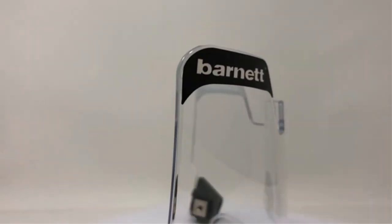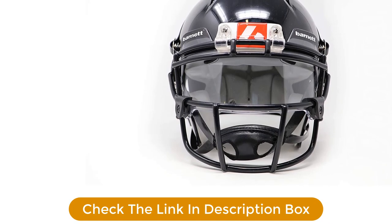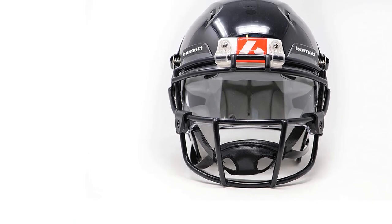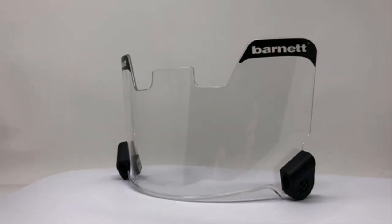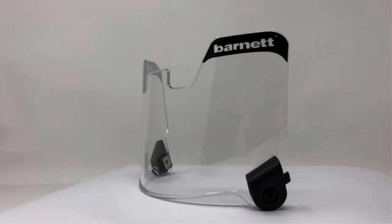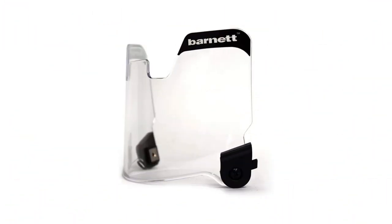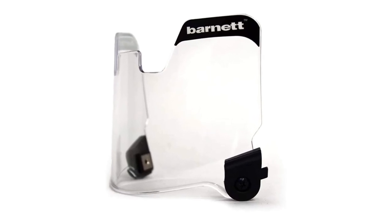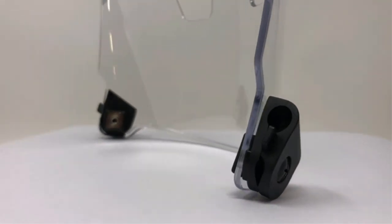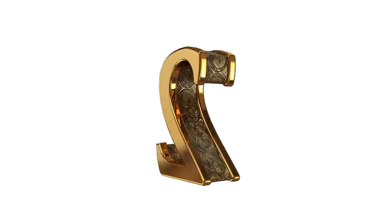The football helmet visor is equipped with a two-clip system that makes it quicker for you to put it on and take it off. It is compatible with kids and adult-sized helmets and is thick and flexible enough to help improve your performance on the field. Pros: Prevents fogging. Ideal for all weather conditions. Approved for high school, CIF, and youth leagues. Controls intensity of light. Cons: Tint might not be dark enough.